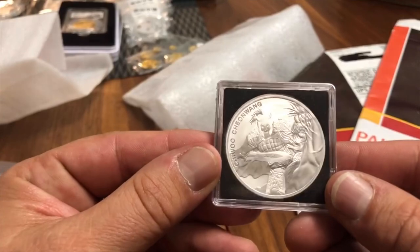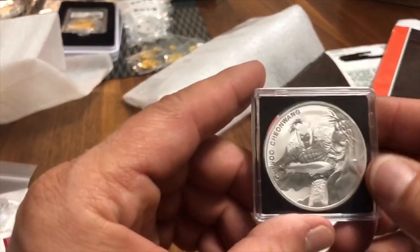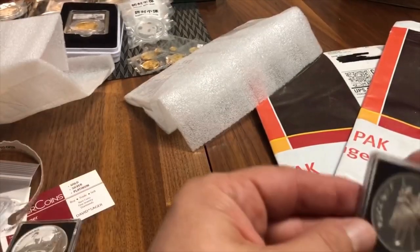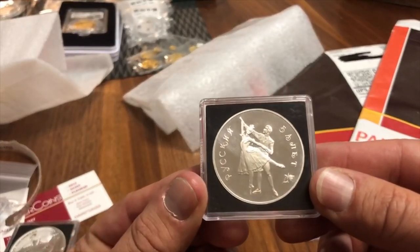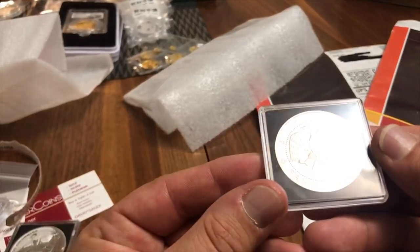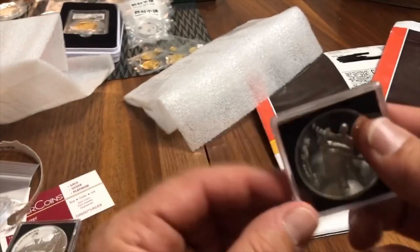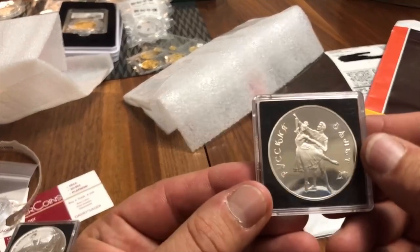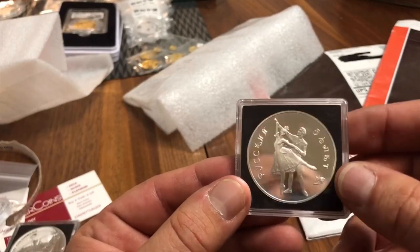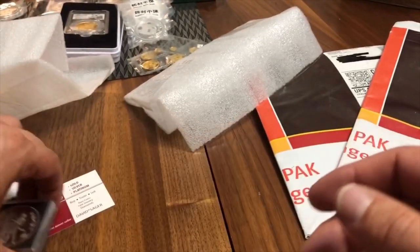I think my girlfriend will be getting the Korean coin — she really likes Korean culture, so it might go into her stack. This one she probably won't get, although it is from Russia, her home country. It's from Russia in 1992 or 1993 — I just didn't have anything from Russia, and I think it has something to do with their national ballet, the Russian ballet. Anyway, a pretty cool coin — but I'll be keeping that one.